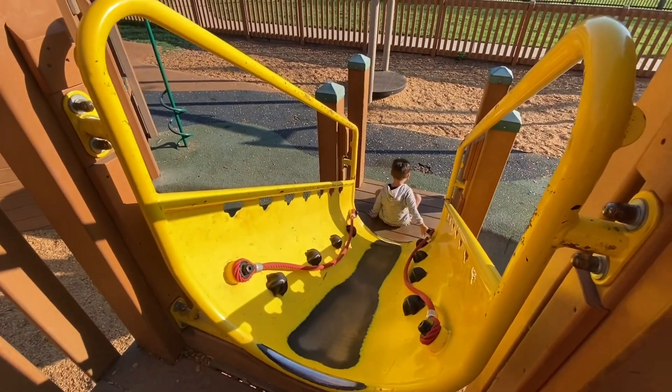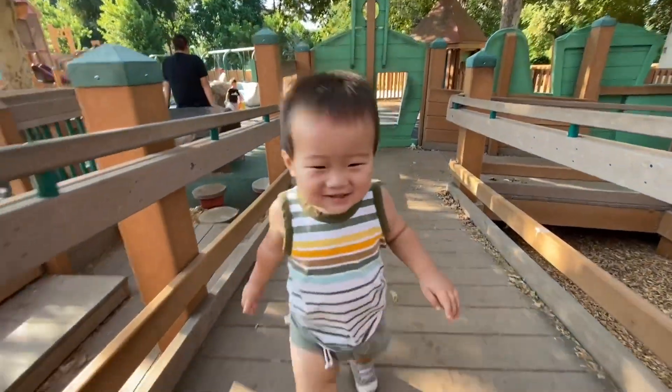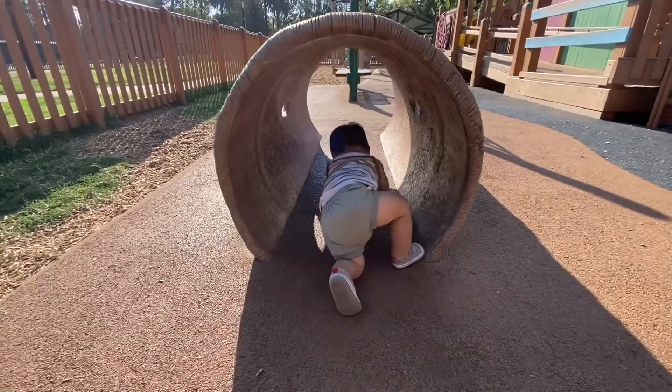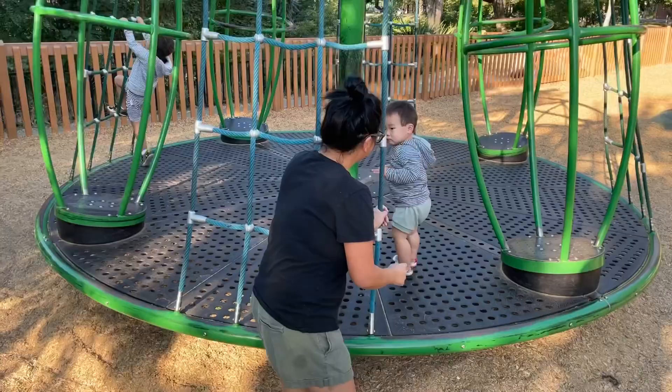Woo! Here he comes! Here he comes! One, two, three! Woohoo! Woo!